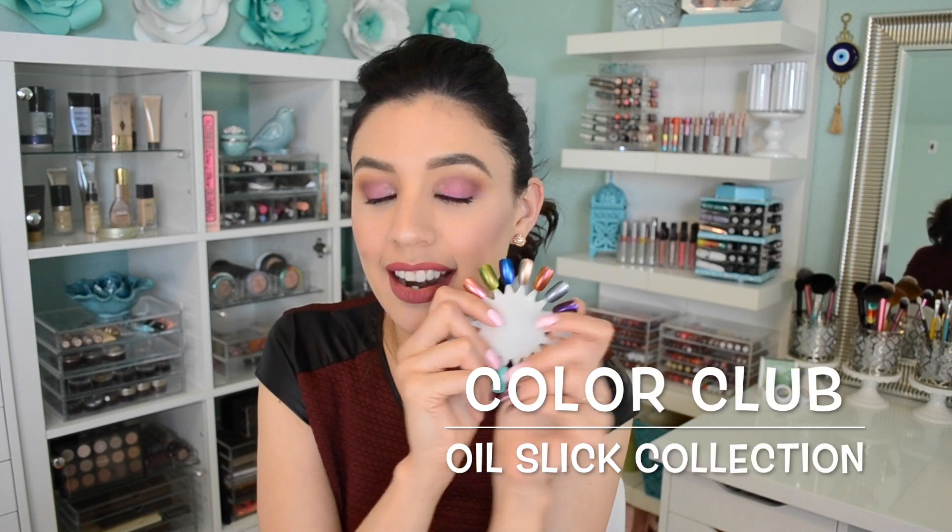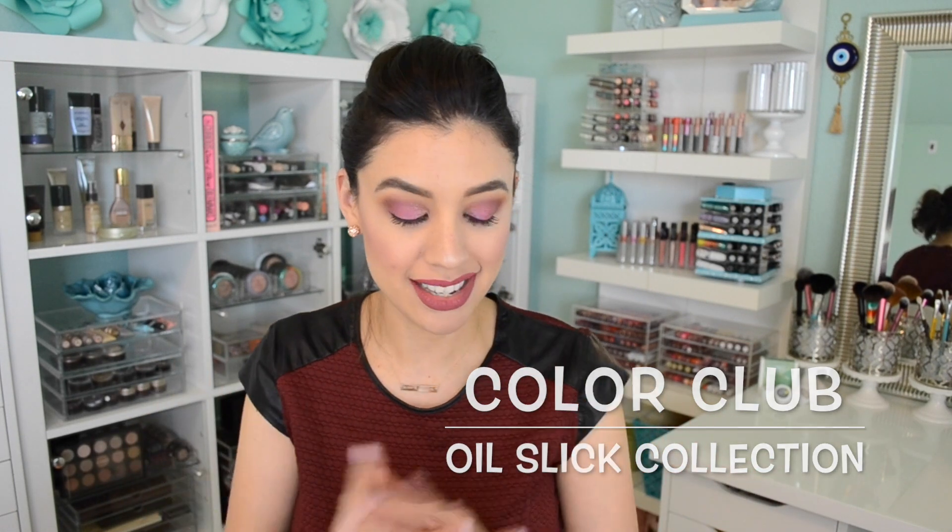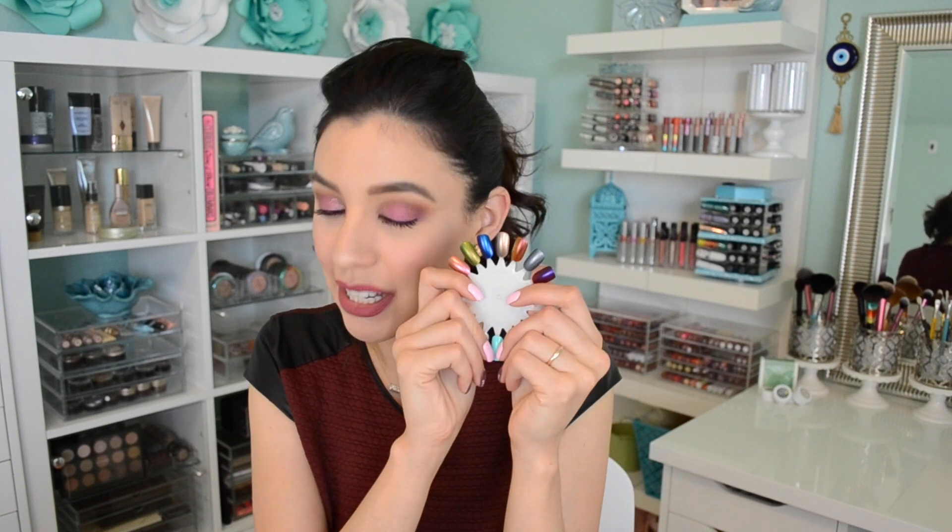Color Club is a major nail polish brand. They are cruelty-free and I would say mid-range — their polishes are between eight to ten dollars. This collection in particular, the Oil Slick collection, was only mixed in micro batches, meaning they didn't make as much of it as they normally do with their nail polish collections.